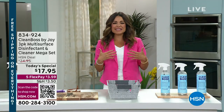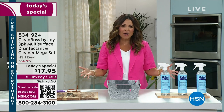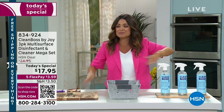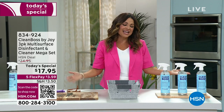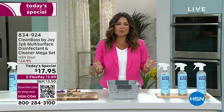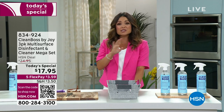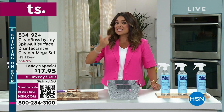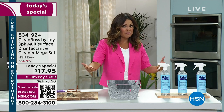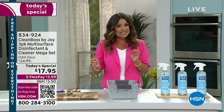We cannot talk clean without talking Joy Mangano and Clean Boss. This product has skyrocketed to become her hero product because people everywhere are finding they only need one bottle to do it all. So what is Clean Boss? Think one product that will simultaneously clean, disinfect, deodorize, remove stains, and can be used on soft surfaces. It is botanically derived, made in the USA, and backed by science.